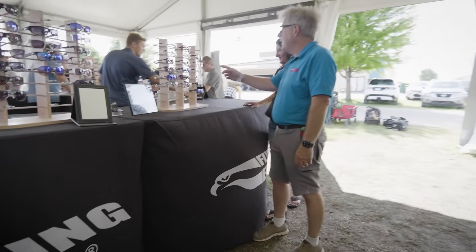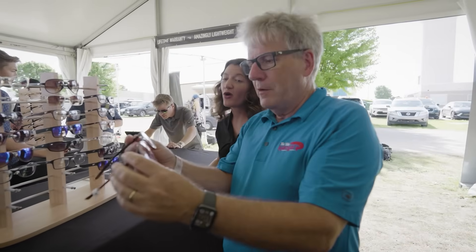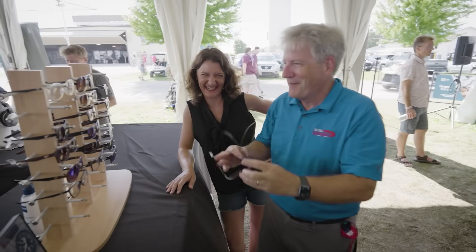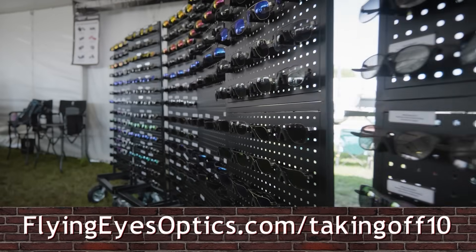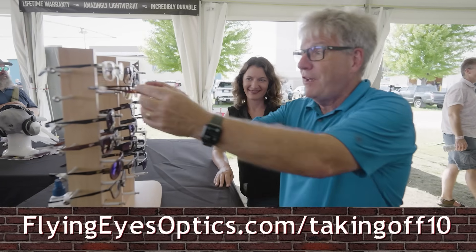I'd also like to thank our sponsors like Flying Eyes Optics. They've got readers — hugely popular. At FlyingEyesOptics.com you can get readers, sunglasses, and ophthalmics for your prescription. When you finish shopping, use our discount code TAKINGOFF — all caps, one word — and it'll get you 10% off what you're ordering.